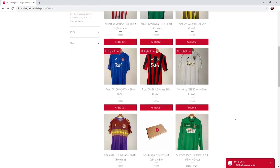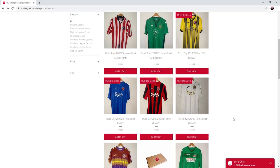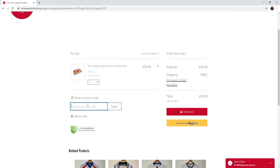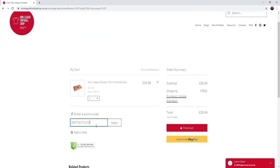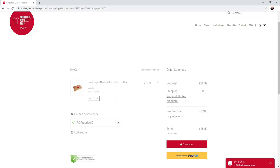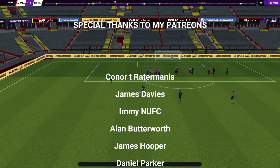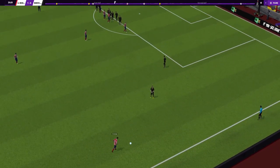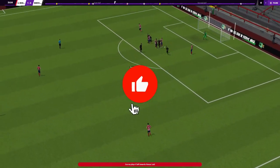You can support your local non-league club or buy a mystery box by checking out non-league football shop.co.uk. Upon checkout make sure you use the promo code RDF Tactics 10 for a 10% discount. Hello ladies and gentlemen, welcome back to the RDF Tactics YouTube channel. My name is RDF and in today's video we are going to be focusing on Ronald Koeman and Barcelona's new formation — is it really that good?